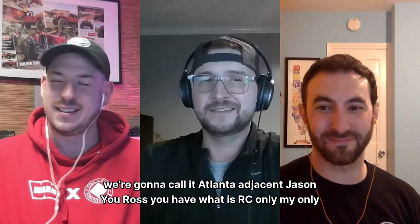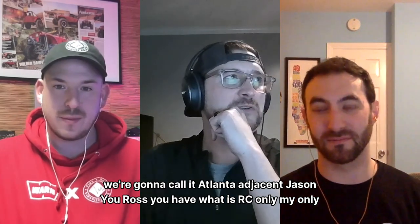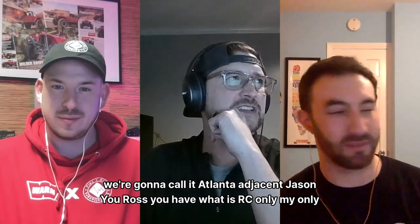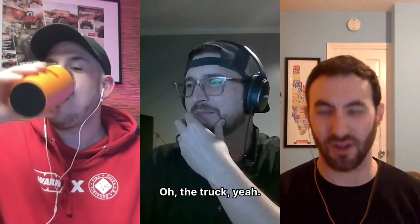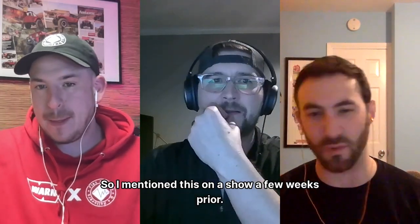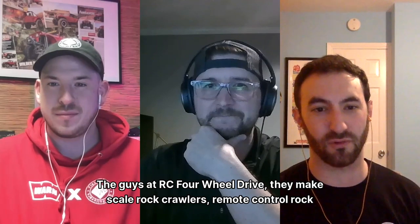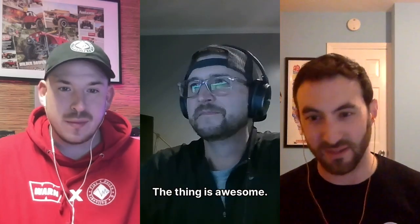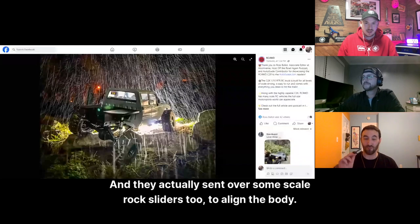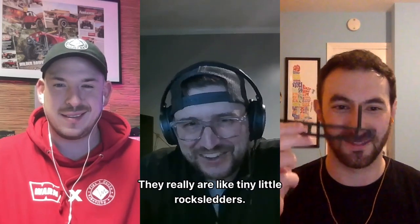Ross, you have an RC update. Yeah, the guys at RC Four-Wheel Drive — they make scale rock crawlers, remote control rock crawlers — they sent me a C2X to play with and review, and I've been messing around with it. The thing is awesome. They also sent over some scale rock sliders to line the body, so it's getting pretty nice over here.